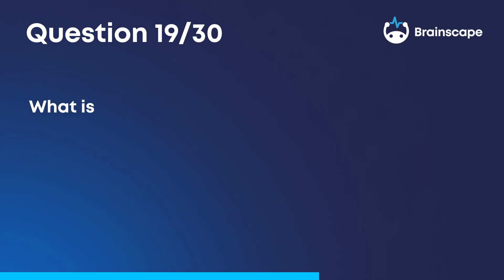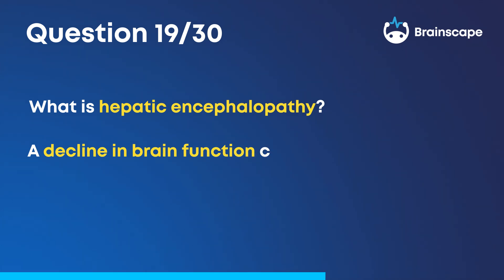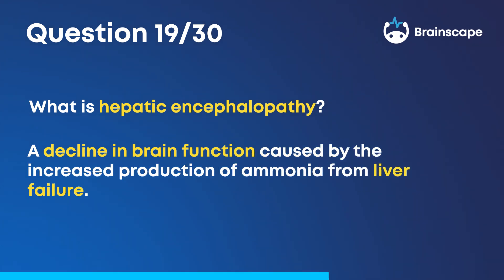Question 19. What is hepatic encephalopathy? A decline in brain function caused by the increased production of ammonia from liver failure.